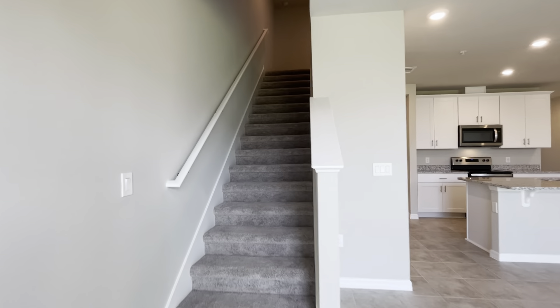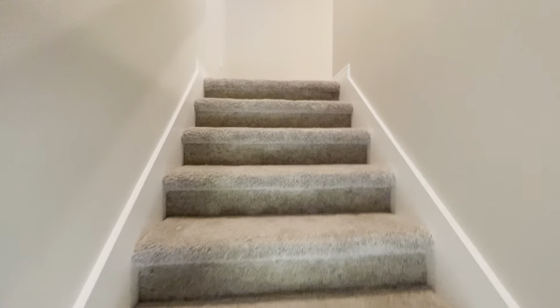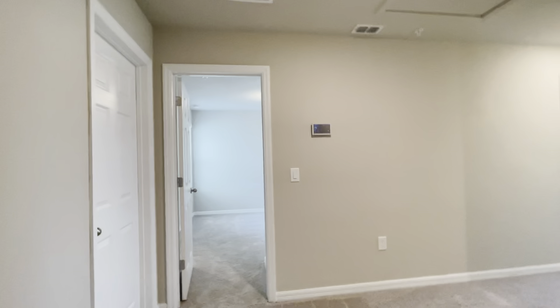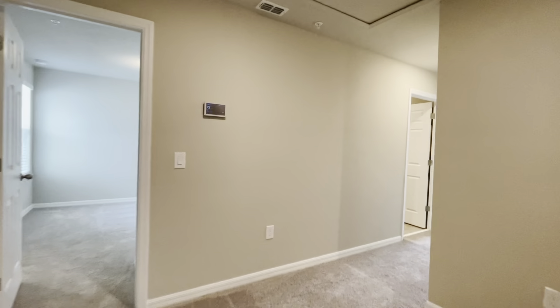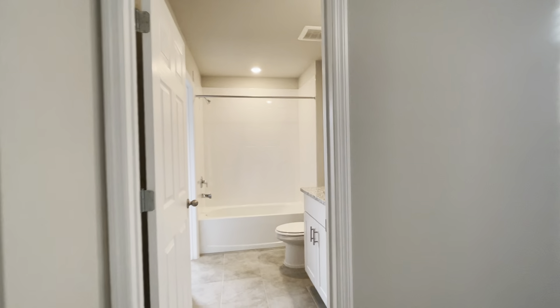Let's take a look upstairs. Again, this is a three-bedroom, two-and-a-half bath, two-car garage, two-story home with a somewhat split floor plan. Here we have the guest bedrooms, which are actually connected with a Jack and Jill bathroom.